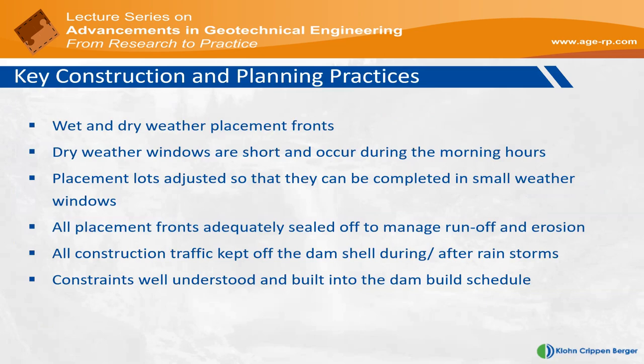In summary, the design is not too complex — it's a pretty standard zoned earth-filled dam with waste streams sourced from a local borrow area. To manage local conditions, wet and dry work fronts have been developed based on material types. Dry windows are generally short, often constrained to the morning hours. Construction fronts are reduced to short lengths of no more than about 50 meters, so that any started front can be sealed and closed off before the rains come. When rain arrives, shut the dam crest work fronts to prevent destruction of constructed areas and relocate works crews to areas more conducive to the weather conditions. Placement lots must be sealed off, and it is crucial to keep construction traffic off the dam.